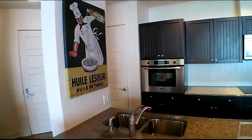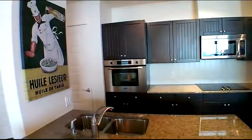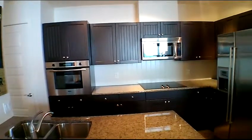The kitchen has v-board cabinets, track lighting, granite countertops, tile backsplash, stainless steel appliances, an electric range, and an in-wall oven.